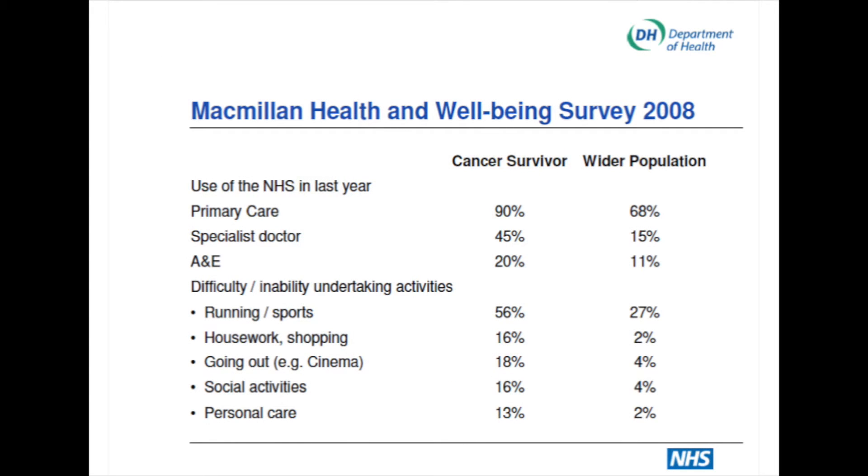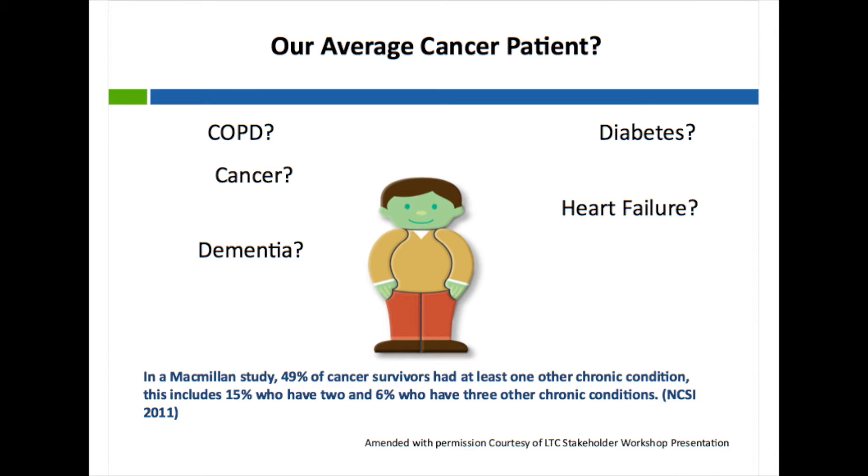This slide shows the use of different parts of the health service by the general population and cancer survivors. Use of primary care, emergency services, and specialist doctors are all significantly higher than the general population. The relative disability experienced by patients is also a lot higher, and this is where we're well placed to help the patient intervene to improve quality of life. Our patients often are experiencing comorbidities as well as their cancer, so we often see them anyway.